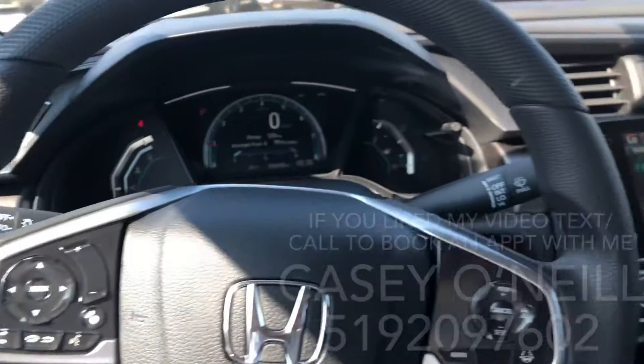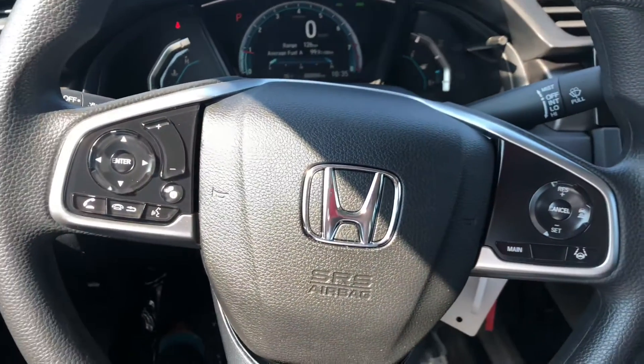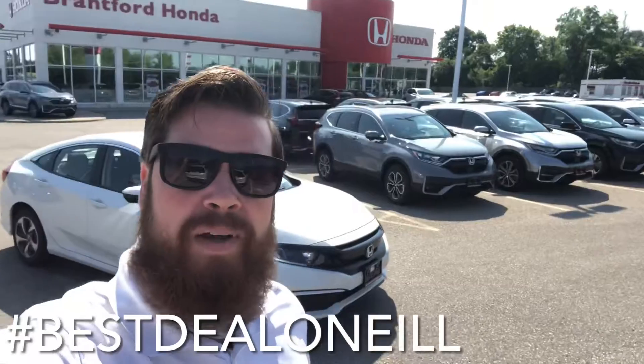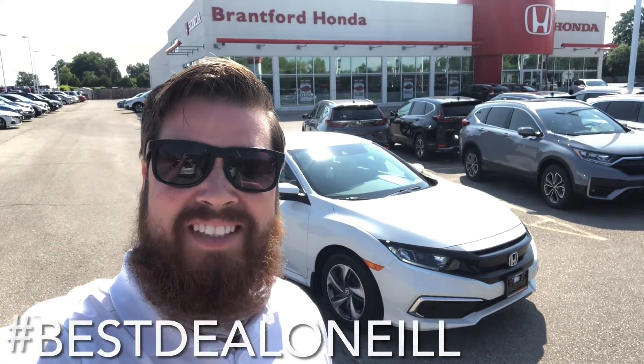Brand new, last one — 2021 Civic LX sedan at Brantford Honda. This is Casey O'Neill. If you have any questions about this Civic or any of our newer pre-owned vehicles, feel free to text or call me anytime at 519-209-7602. Talk to you soon.